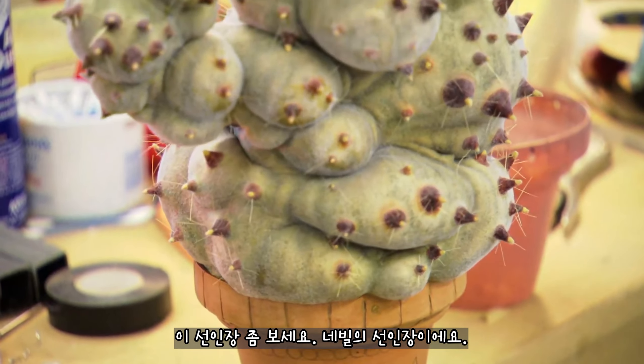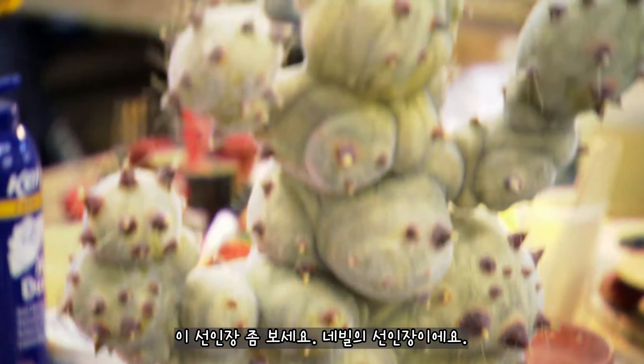You guys should see this cactus — this is Neville's cactus. Whenever he's holding it, there's a guy off camera that operates it with a remote control. It's the coolest prop. It completely wiggles and squirms. I heard the others talking about how it fires this slimy goop — I'm so lucky I wasn't there on that day.